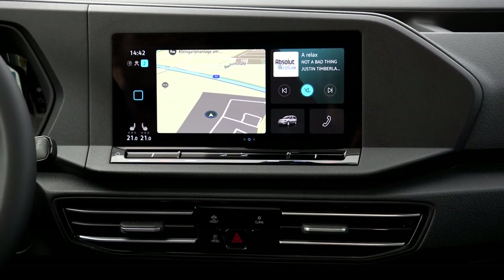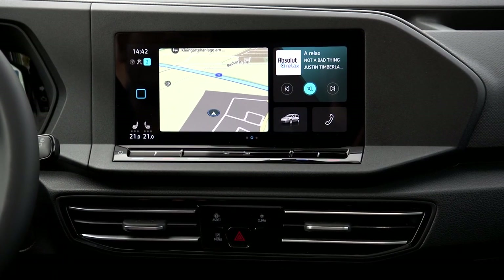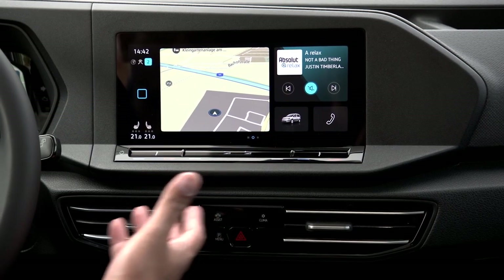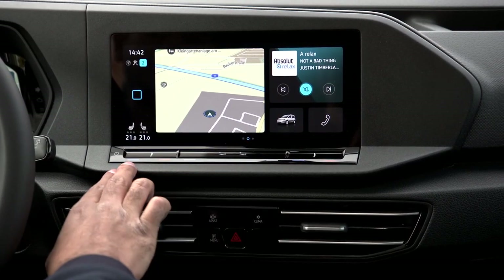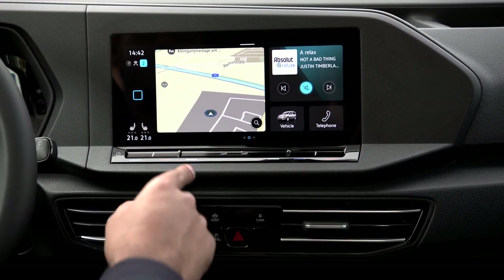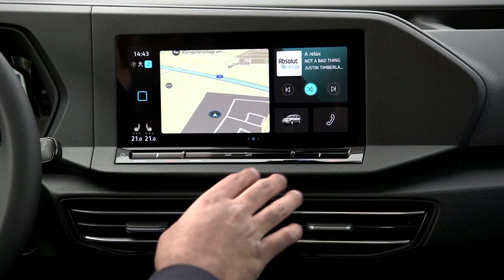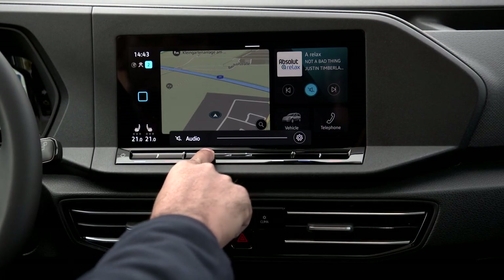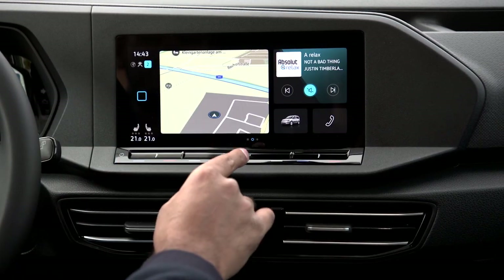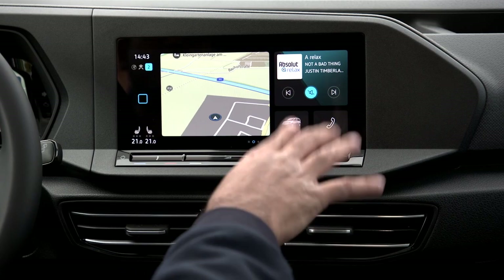Another big talking point of this generation is the new touchscreen infotainment system, and hence the lack of physical buttons down here — including no volume control and no climate control. That's all controlled by touch sliders. I am okay with the amount of settings, but I'm still not okay with controlling these things via touch sliders, because no matter how many I've tried, you always have to look at them, there's no tactile feedback. I really think these should just be knobs.